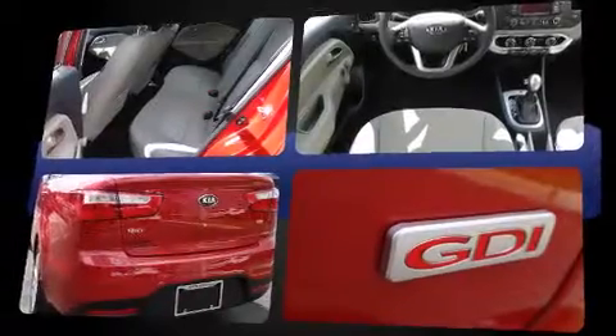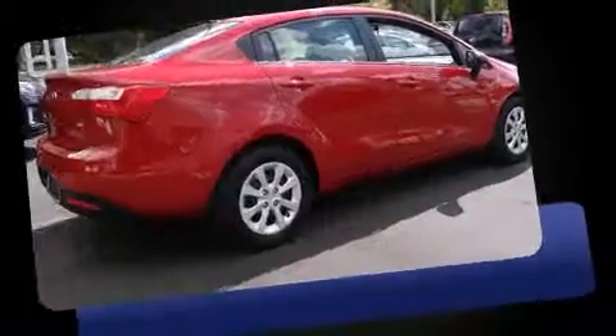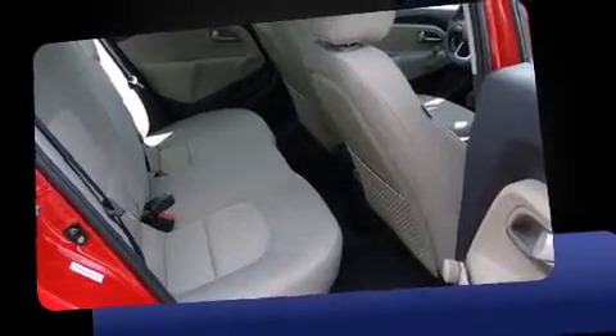Top features include a split folding rear seat, a tachometer, variably intermittent wipers, adjustable headrests in all seating positions, a trip computer, heated door mirrors, and more.